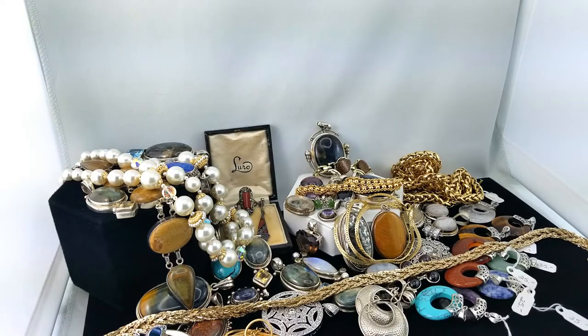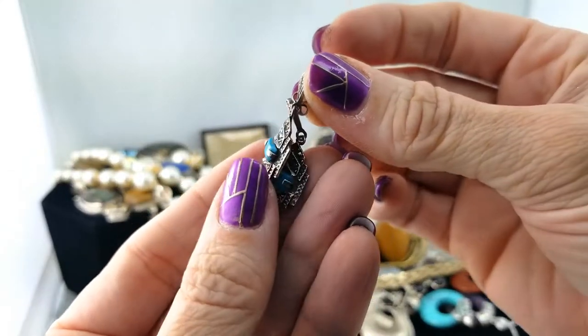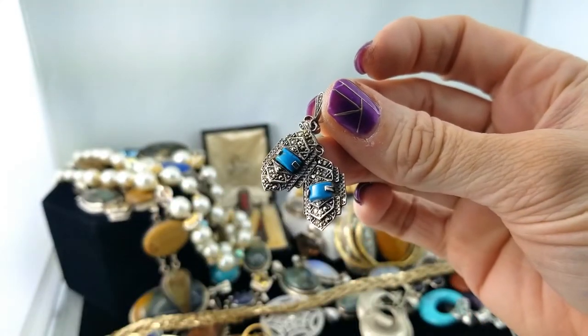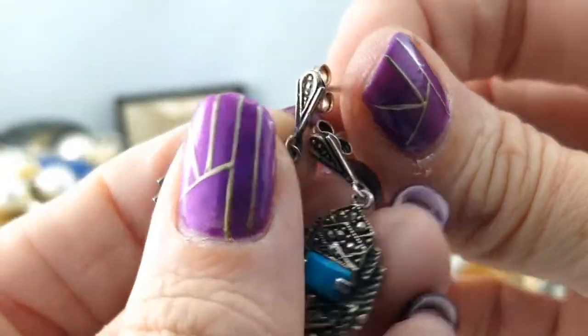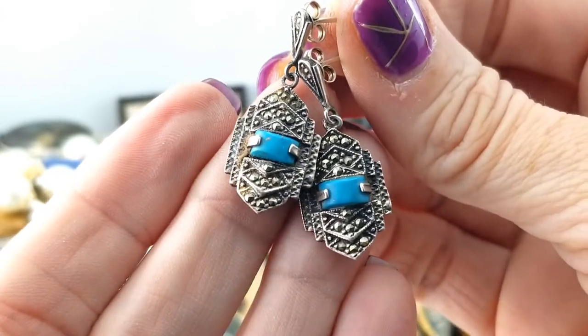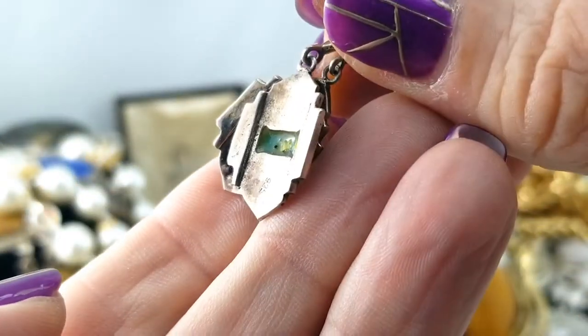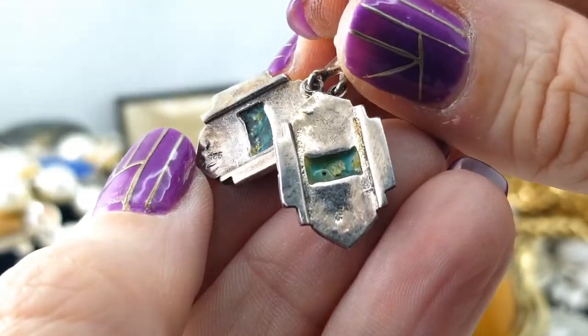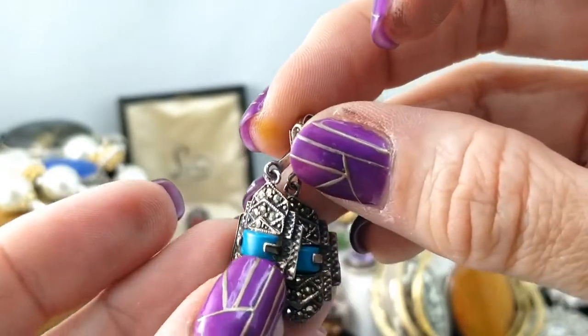Here's a cute little pair of art deco earrings — much like that first carnelian pair, but this time we've got a blue stone. The shape is different of course, and these are posts where those are screw back. Look at those — those are great. A little piece of turquoise perhaps. Here's the back side — 925. Very nice.